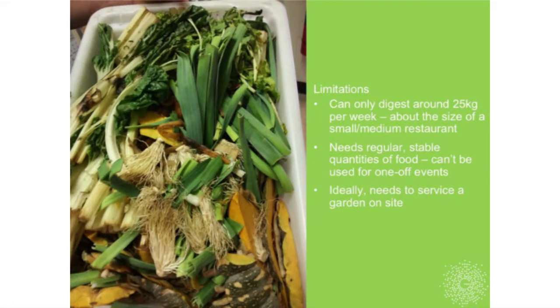The limitation of the system is that it can only digest about 20 to 25 kilos a week, depending on the season and the inputs. That's about the size of a small restaurant—it took 100% of the waste from this restaurant but only 30% of the juice bar. A couple of other restaurants that were interested would have required maybe three or four of these systems to cope with their volume.